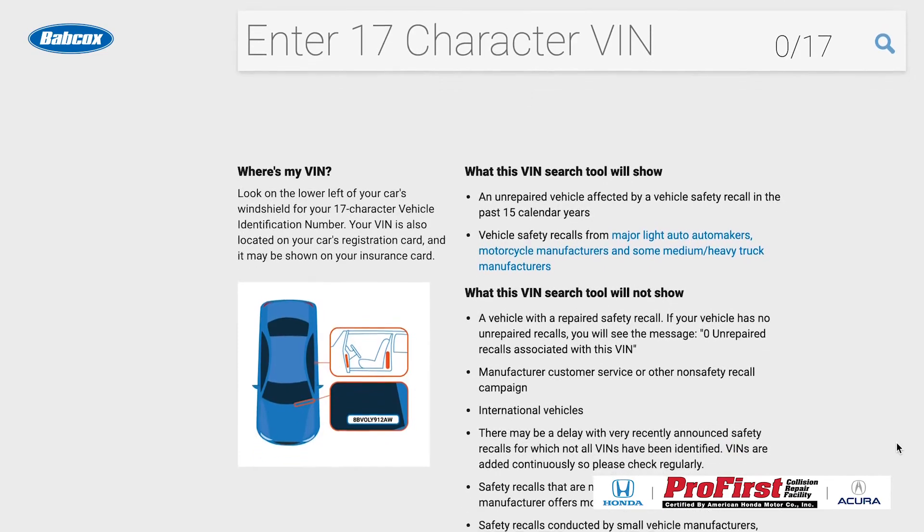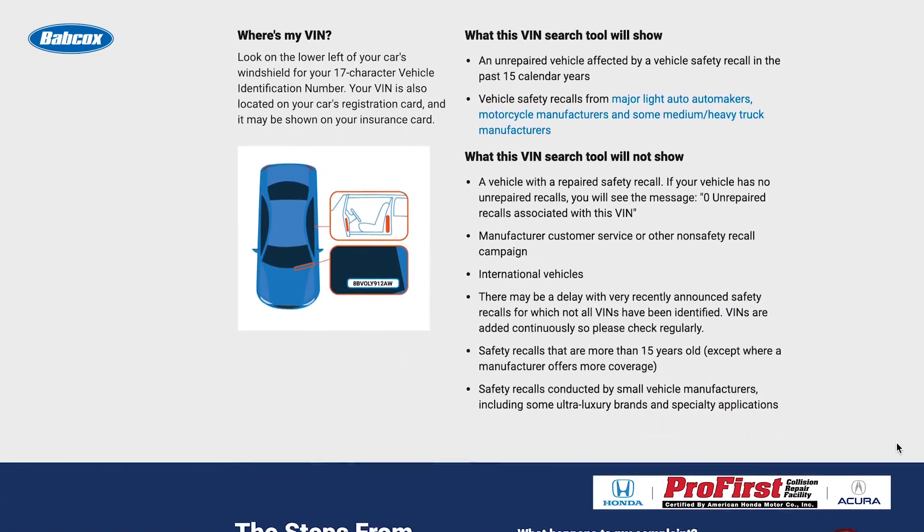Since the VIN identifies the vehicle, you can see if the recall was performed and when. You should check for active recalls. By checking for active recalls, you can schedule the vehicle for an appointment at the dealer while you have the vehicle. I'm Jason Stahl, thanks for watching.